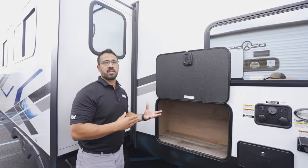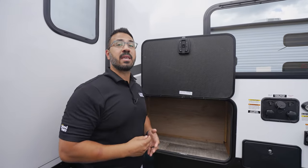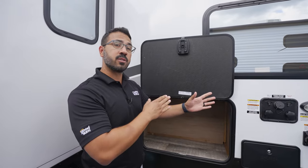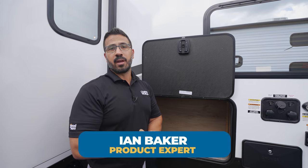If you're looking for a great family travel trailer with some real innovation — something where the design elements make it super functional — then this one right here is one you don't want to miss. If you're interested and would like price and availability, simply click on the link in the description. Thanks again for watching. I'm Ian Baker, and until next time, we'll see you.